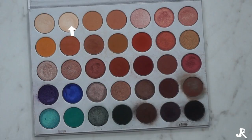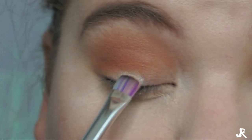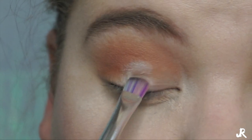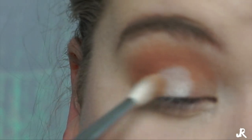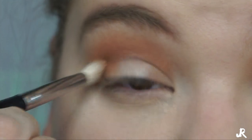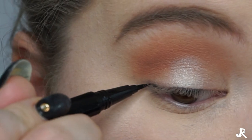Then we're going to pick up Beam on a flat definer brush and put this in the middle of my lid to create a cat eye effect — just in the center. Then I'm going to go in with the Morphe M433 and blend out those corners.